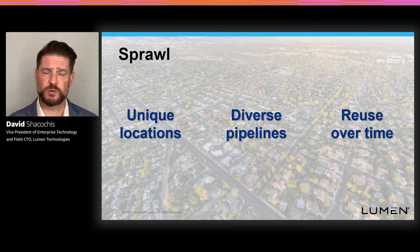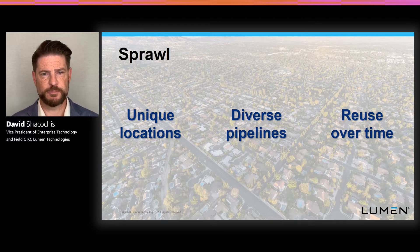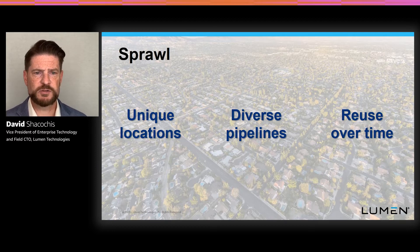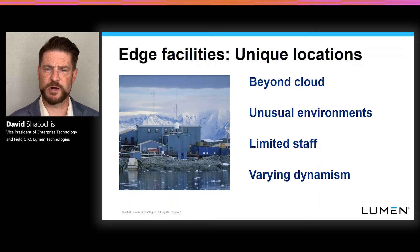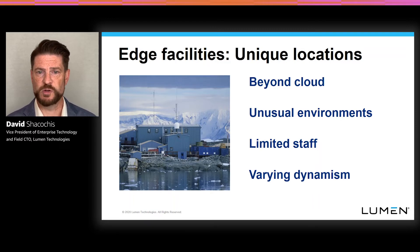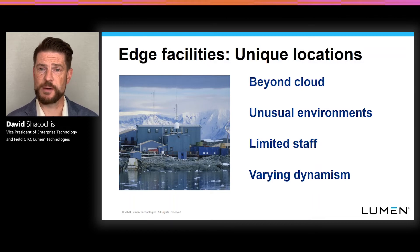From a sprawl standpoint, it really boils down to the locations you're thinking about, the ability for your innovation pipelines to reach all those locations, and how you're thinking about investments and being able to capture and reuse the hardware you deploy over time. When edge computing workloads start to spring up and the ability to acquire, analyze, and act upon data closer to the edge of the network or closer to your production facilities, you run into a lot of unique locations. You're certainly way beyond the cloud at that point, and in many cases you're working in somewhat unusual environments — environments that didn't usually think of themselves as data centers — with limited IT staff, a varying degree of dynamism, production workflows, lots of physical activity, and potentially constrained space, cooling, or power.